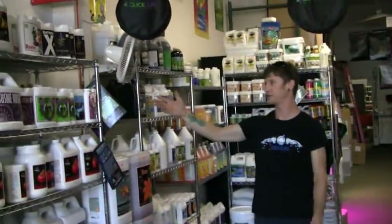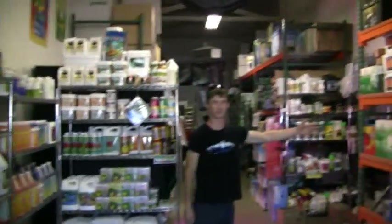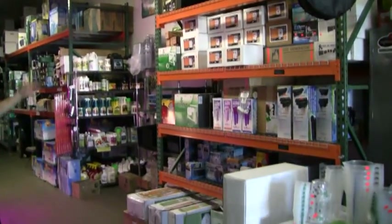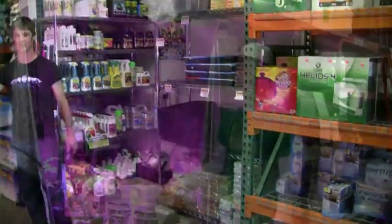Come take a look through our store. Advanced nutrients, lots of supplements, pH adjusters, water filtration, environmental controllers, manicuring machines, wide range of pesticide and fungal cures, cloning supplies and grow tents.